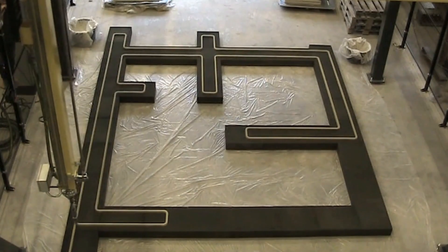Houses or entire buildings can be printed in one go on-site, or in smaller pieces in a factory environment.